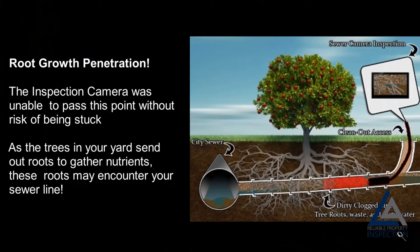Root growth penetration: as the trees in your yard send out roots to gather nutrients, these roots may encounter your sewer line. In some cases, the inspection camera is unable to pass certain points without risk of being stuck.